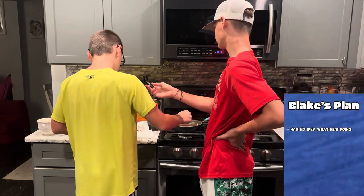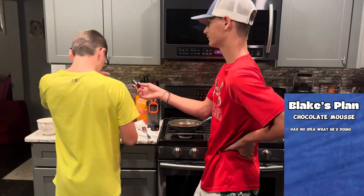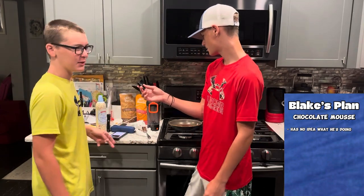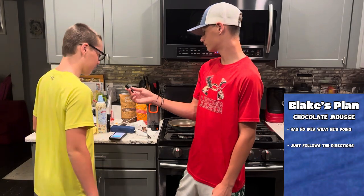I have no idea what I'm doing. It says chocolate mousse recipe. I just chucked hot chocolate on my hand, but I'm trying to make a chocolate mousse. I've got melted chocolate, I'm just following the directions — I don't know what I'm doing.